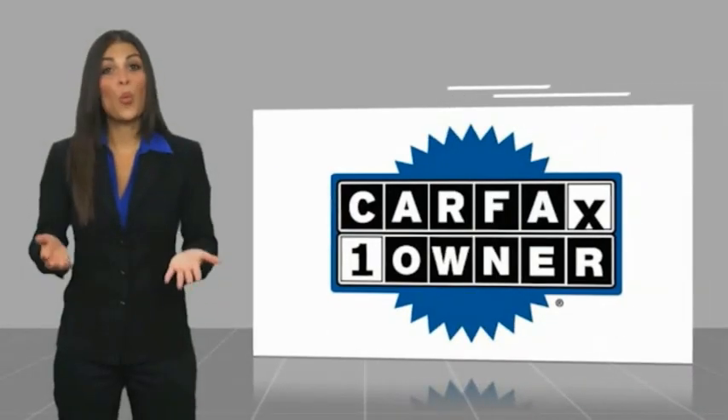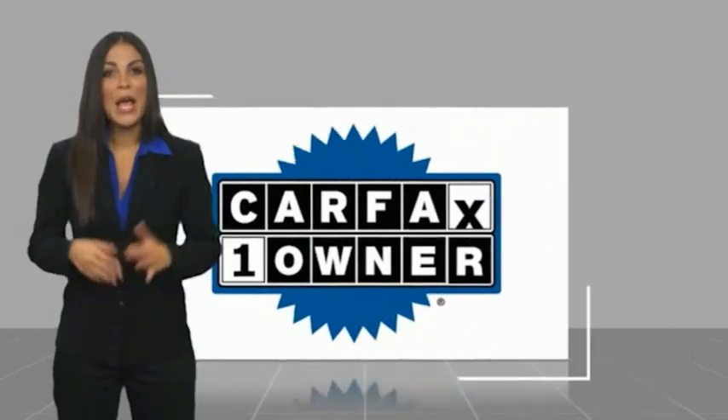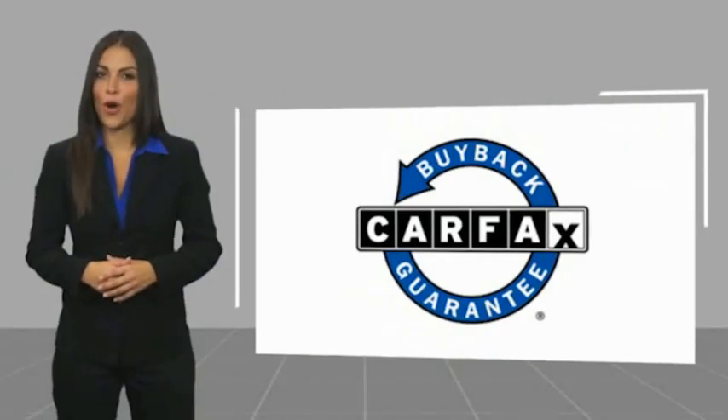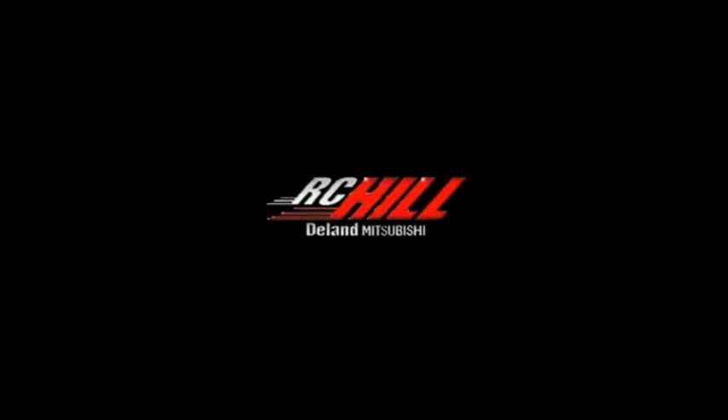This is a one-owner vehicle with a Carfax vehicle history report. Be sure to find a complimentary copy of this report online or contact the dealership. This vehicle qualifies for the Carfax buyback guarantee. Call or stop in today.